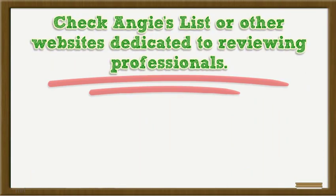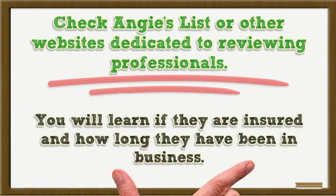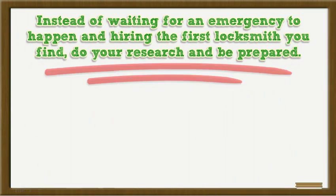Check Angie's List or other websites dedicated to reviewing professionals. You will be able to see the company profile and reviews from previous customers. You will learn if they are insured and how long they have been in business.